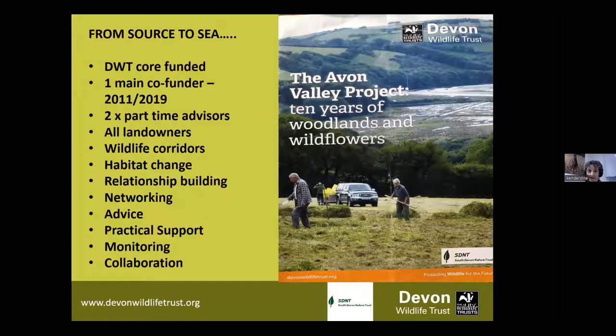This project is a little bit different from our other advisory-based projects in as much as we set our stall out and we're open to working with all kinds of landowners - not just farmers. Anyone who owns land, we want to connect with you. We're working with people who've got half an acre, one acre, 25 acres, 100 acres and larger estates.